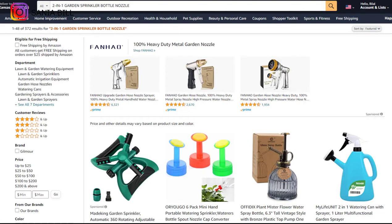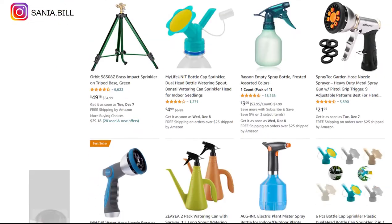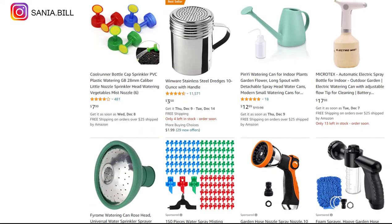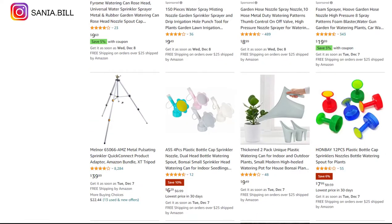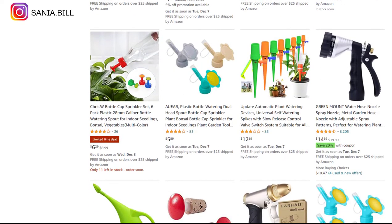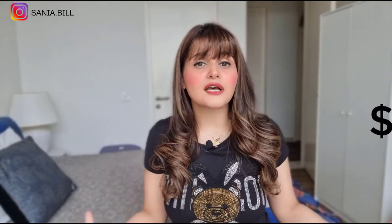Product number twenty-six is the two-in-one garden sprinkler bottle nozzle. This is obviously a problem solver and a very good product that sells in summer like hotcakes. There are different styles and colors. It's a proven seller on Amazon with high demand and few reviews. Selling price is $13, product cost is $1, shipping under $1, giving an excellent profit margin of $11.